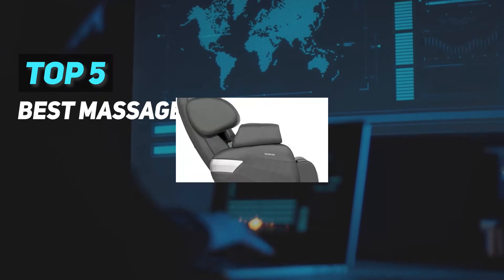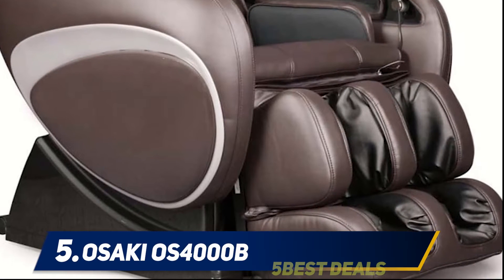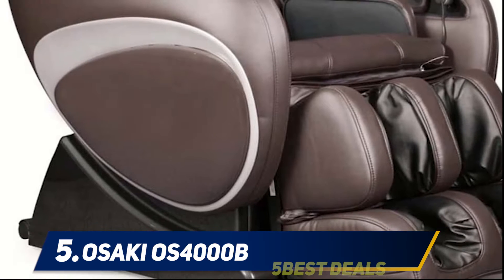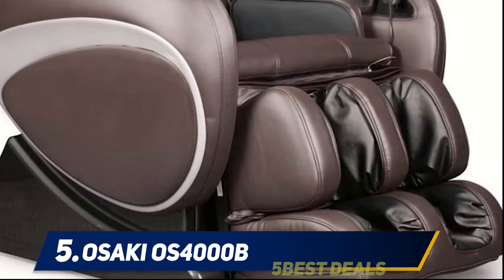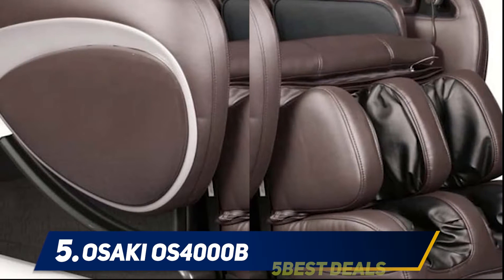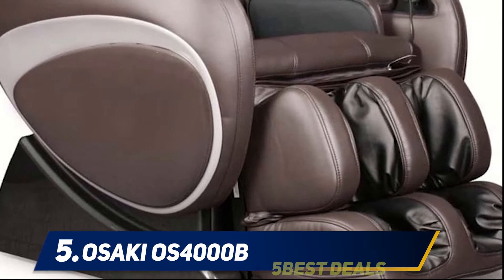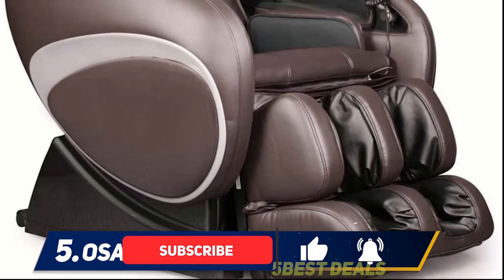Here we present the top five best massage chairs, starting at number five: the Osaki OS-4000B. The Osaki OS-4000B is one of the best massage chair models from Osaki and offers endless benefits. It gives a wonderful massage with innovative and revolutionary features and specifications that help to relax and relieve your body from pain. It has 48 extensive airbags that cushion your entire body and provide a unique massage, strategically placed for full-body coverage.